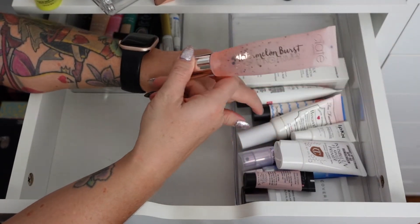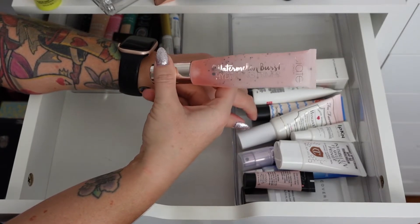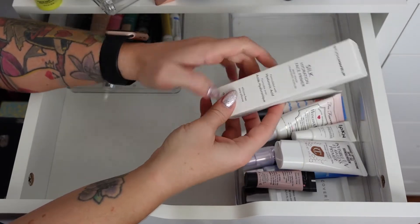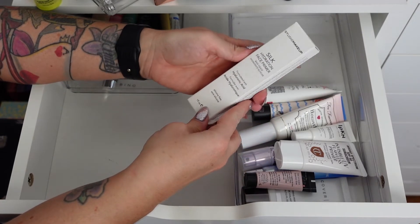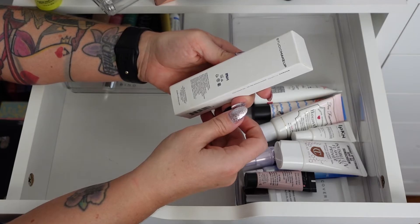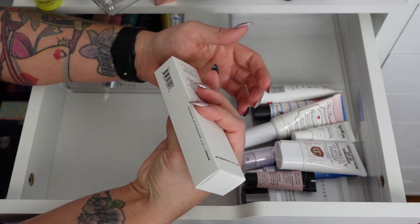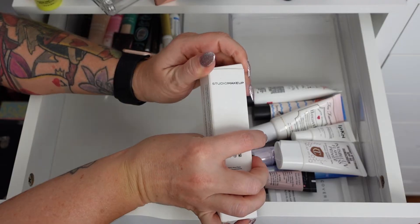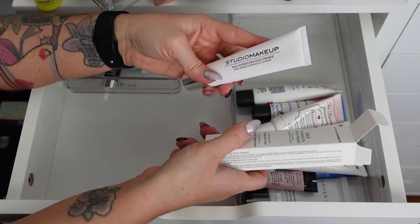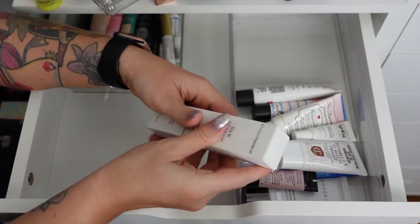I was wondering where this went — the Ciate Watermelon Burst Hydrating Primer. I love this even in the summer. It's so nice on the skin, beautiful even if you want a glowy skin tint. The Studio Makeup Silk Hydration Face Primer with Hyaluronic Acid is silicone-free. I've never used it — no expiration date on it, might have been a subscription box. I think I'm going to keep it just so I can try it.